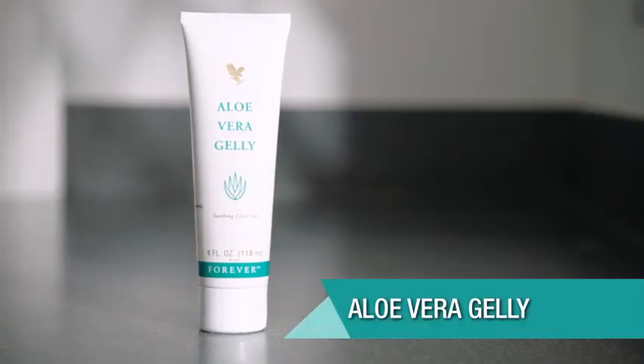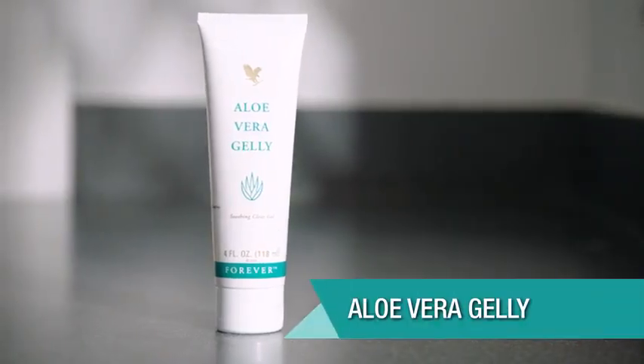Hi, I'm Adam May and I've been a Forever business owner for over 20 years and I absolutely love the products. Today I'm going to be talking about aloe vera jelly.